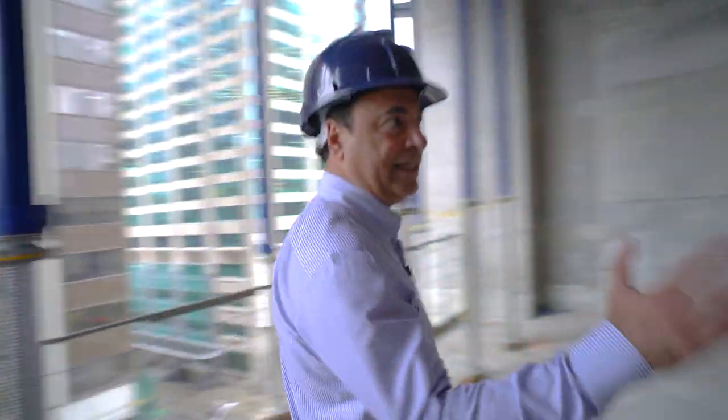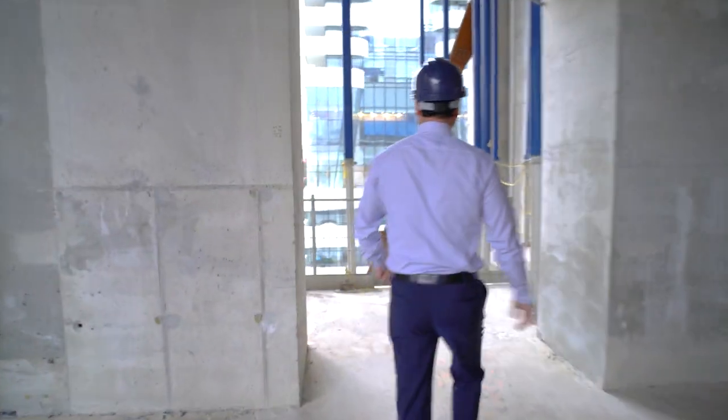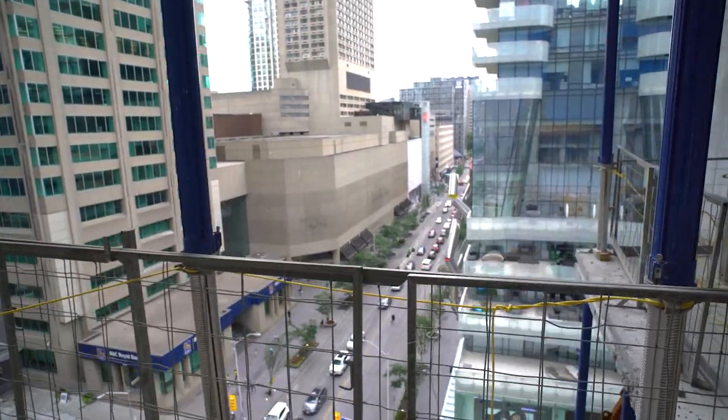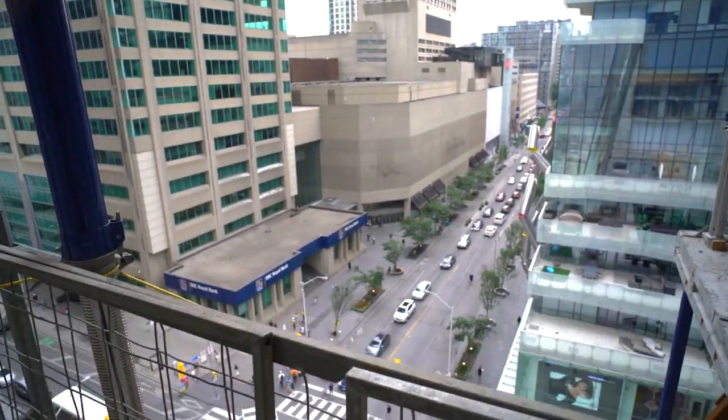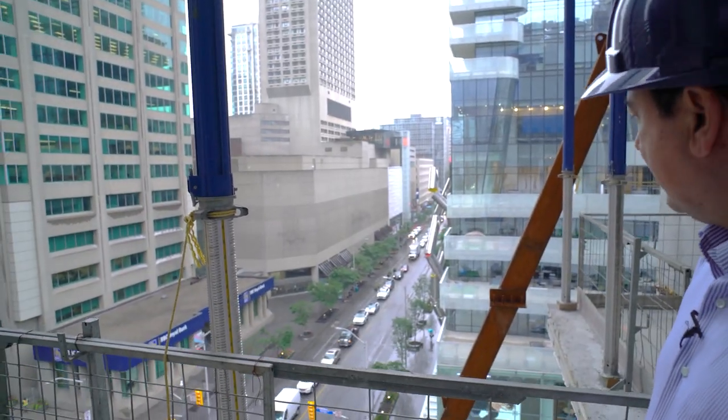Following this corner, the space continues to move into the private dining area, where you have this incredible space looking over the southwest corner of Yonge and Bloor and the surrounding intersection.